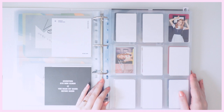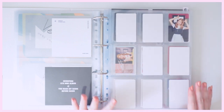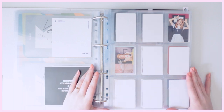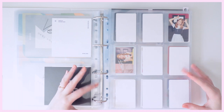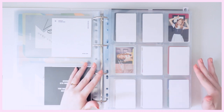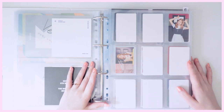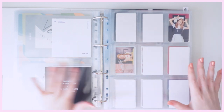Moving on to my Twice collection — for Twice I only collect Dahyun. They have so many photocards per album, but with her I only collect nine photocards from each album, even those that have ten to twelve per member. I just go through the templates, find my favorite nine, and go from there. I don't have their earlier albums so there are a lot of empty spaces, similar to Seventeen.